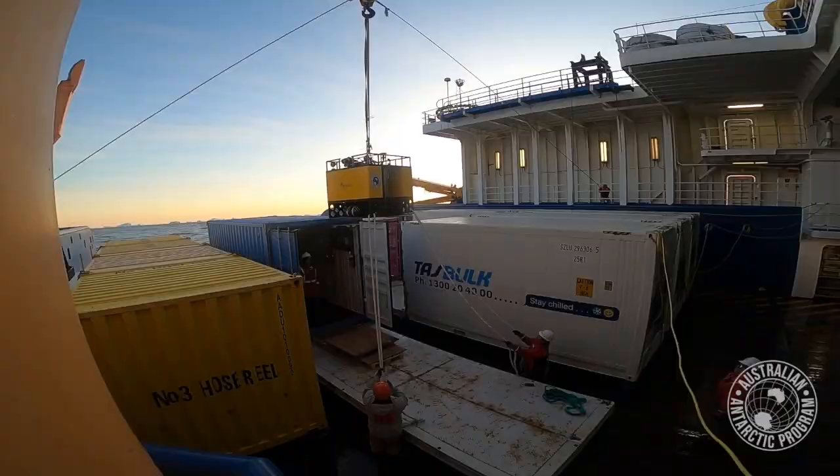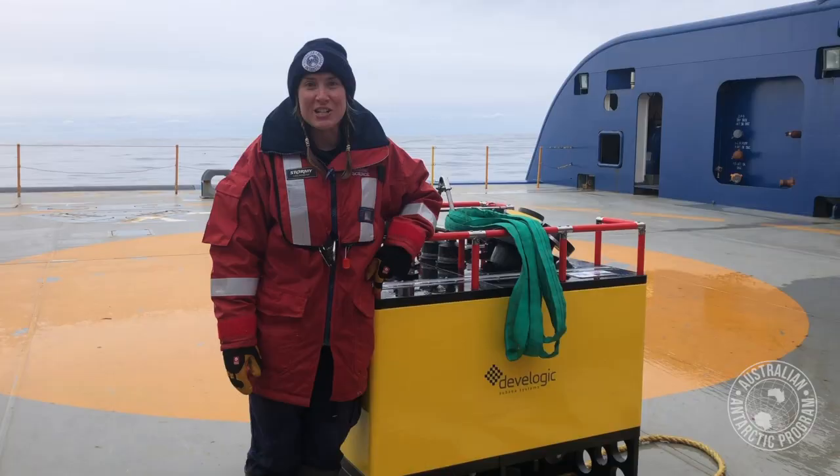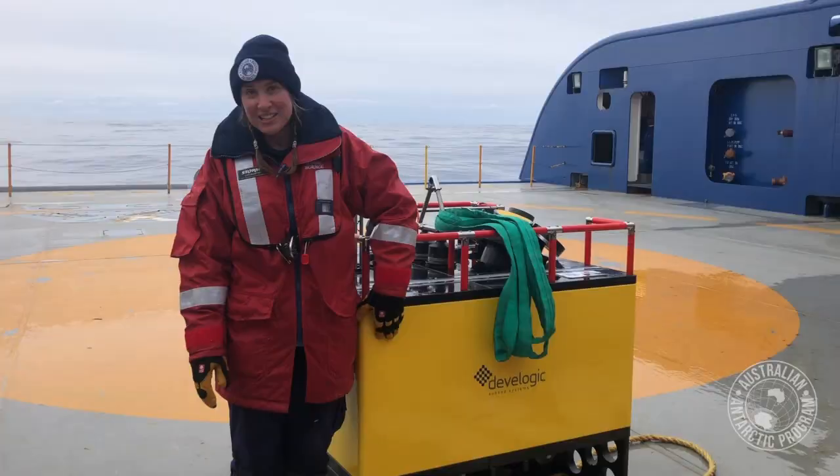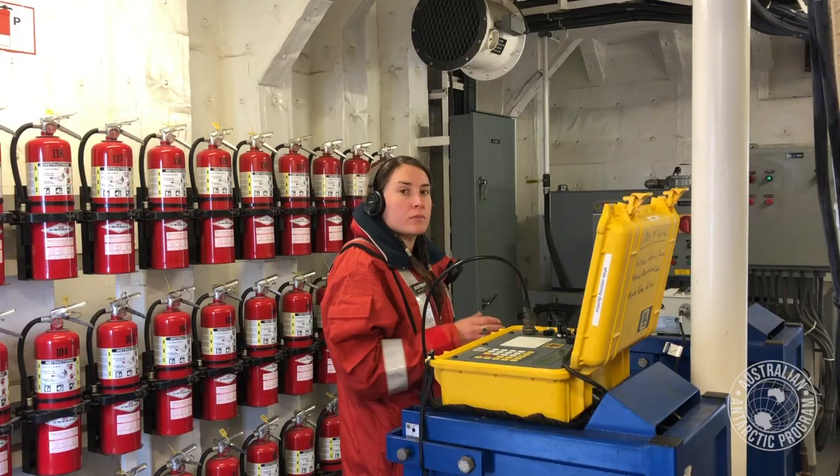We've just retrieved combi 2 from the sea floor. It's been down there for the last two years and the purpose of this combi was to help us understand how Antarctic krill use these sea floor habitats in this area. We're really excited to see what data this has collected and we're going to put it in the container and take it home.